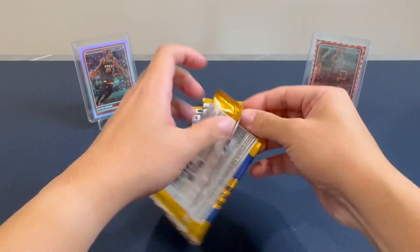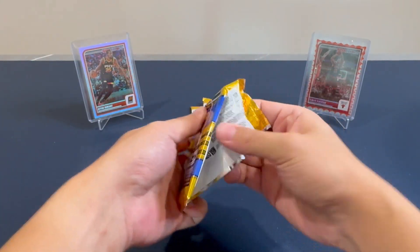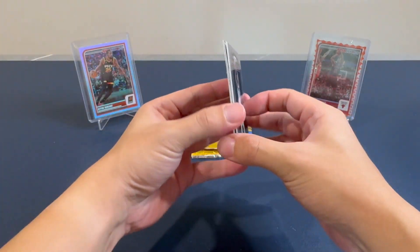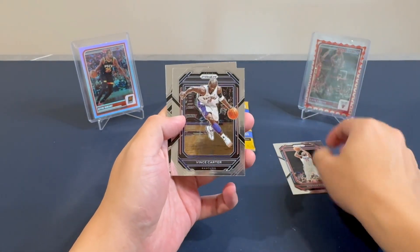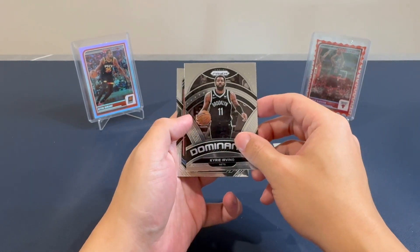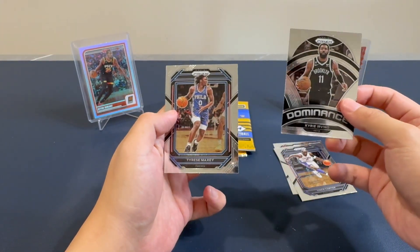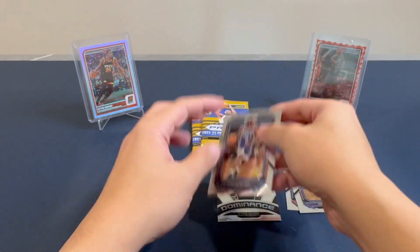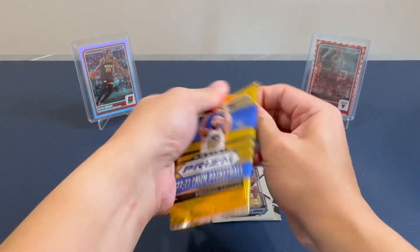Pack number one, which is proving to be a bit difficult to open. Four cards per pack — let's hope we get something good, but expectations are really low. We got Norman Powell, Vince Carter, and a Dominance of Kyrie Irving — that's pretty decent — and Tyrese Maxey. Nothing too explosive in that pack. Living up to its name.